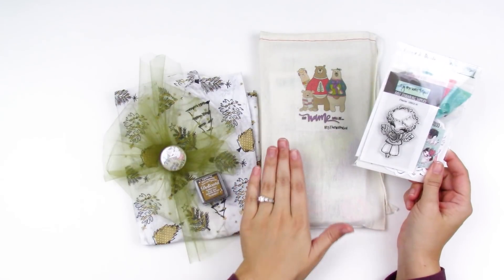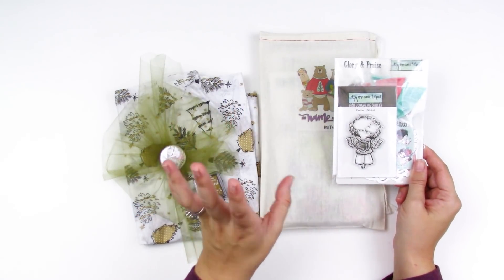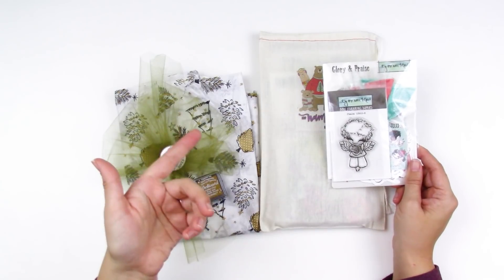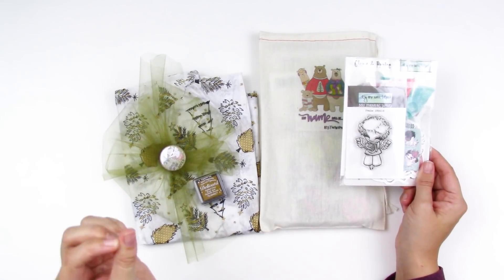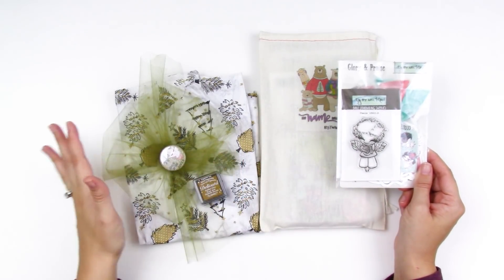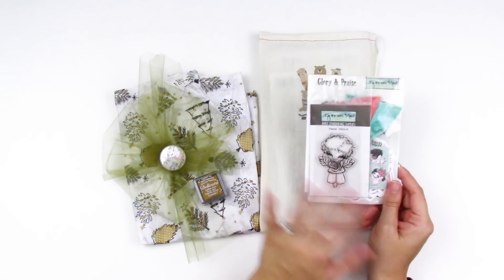This kit is no longer available for pre-sale but it is currently available for sale and shipping out. With Lori's pre-sales you can get some of the stamp sets at a discounted price, but that's already passed. Make sure you sign up for her email list — I'll have that link down below — so you can be notified when new kits come out and grab stamp sets when they're discounted. If you order now you should still hopefully get things in time for the start of Advent.